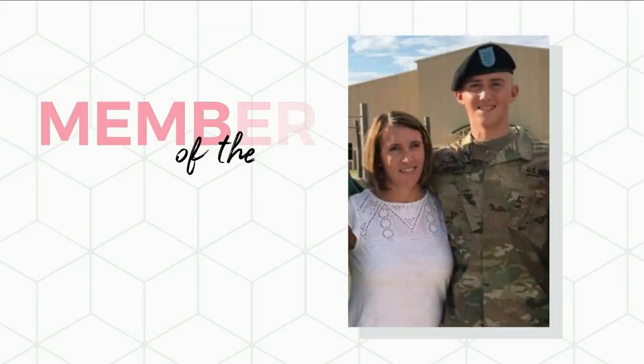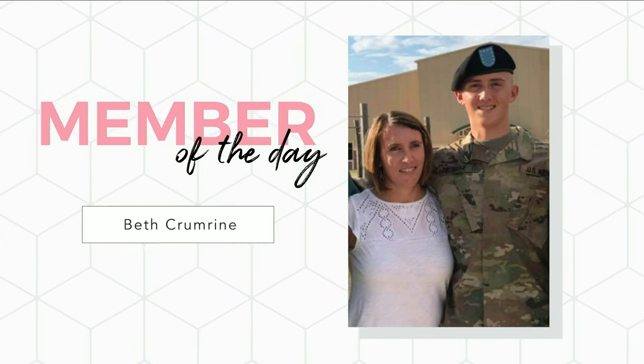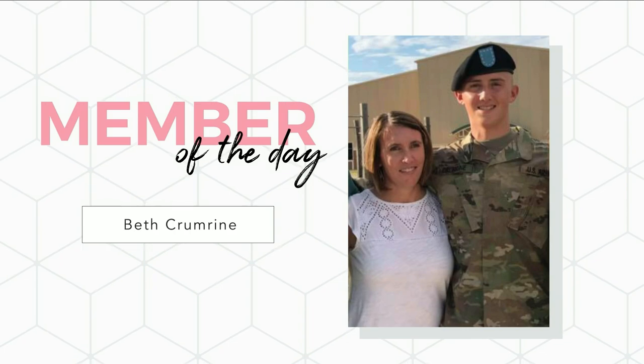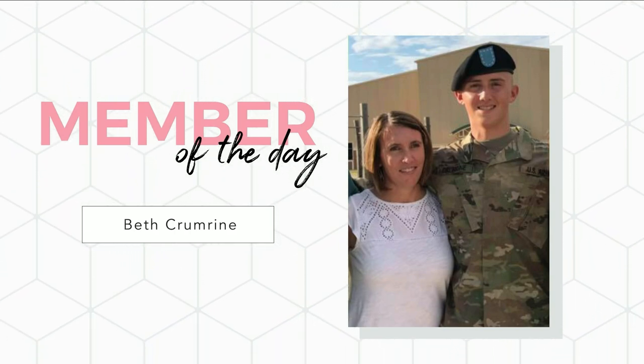Today it is Beth Crumrine. Beth has been a loyal member of the USO, volunteering two to three times a month to support the U.S. military and their families. Beth, thank you for doing what you do. We celebrate you today. Love you, Beth.